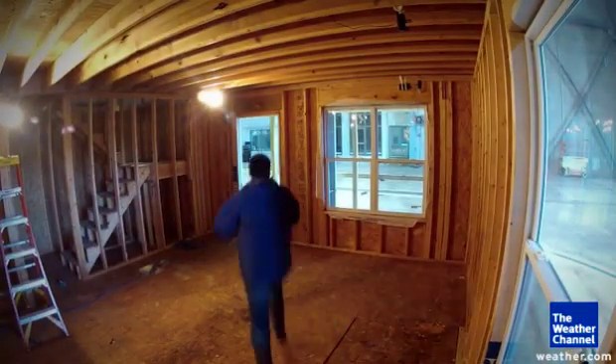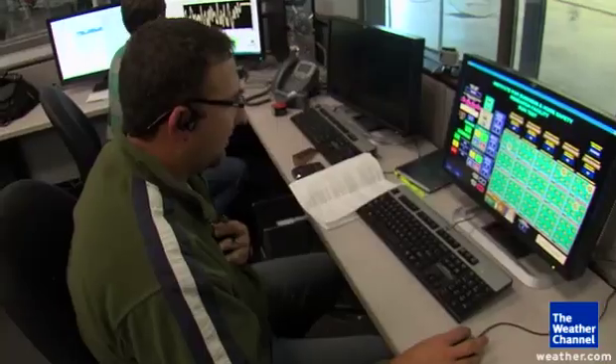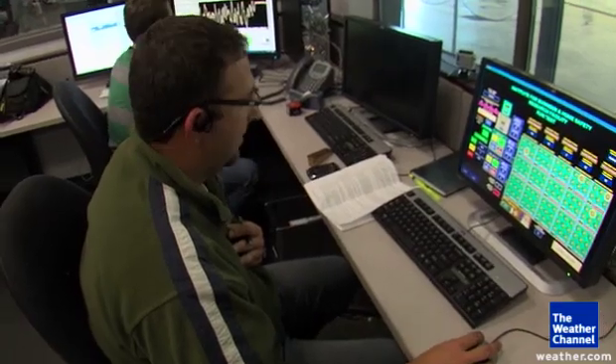We're going to test this entire house to see that all of the straps hold at hurricane force winds. With cameras mounted inside and out, we are ready to roll. Three, two, one, go.